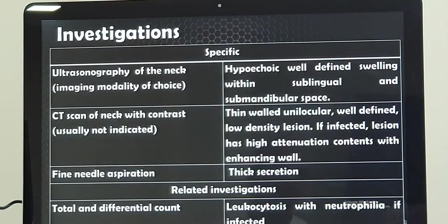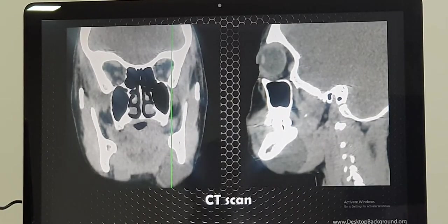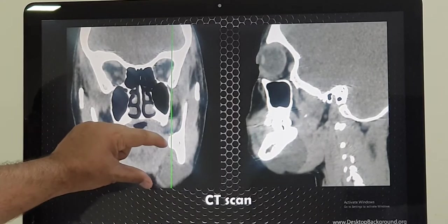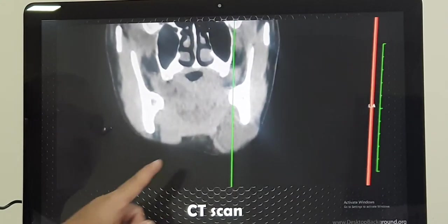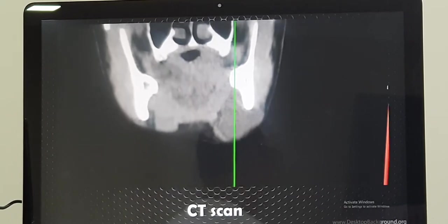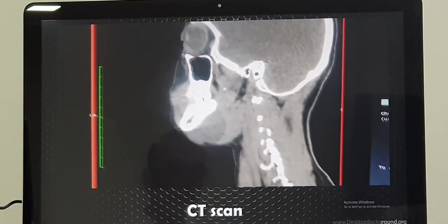For investigations, we start with an ultrasound of the neck, which shows a well-defined cystic lesion in the sublingual and submandibular space. A CT scan or MRI, with MRI being much better, can reconfirm these findings. If infected, the blood count will be higher. This CT scan of the patient shows a single cystic lesion in the submandibular region from multiple views.